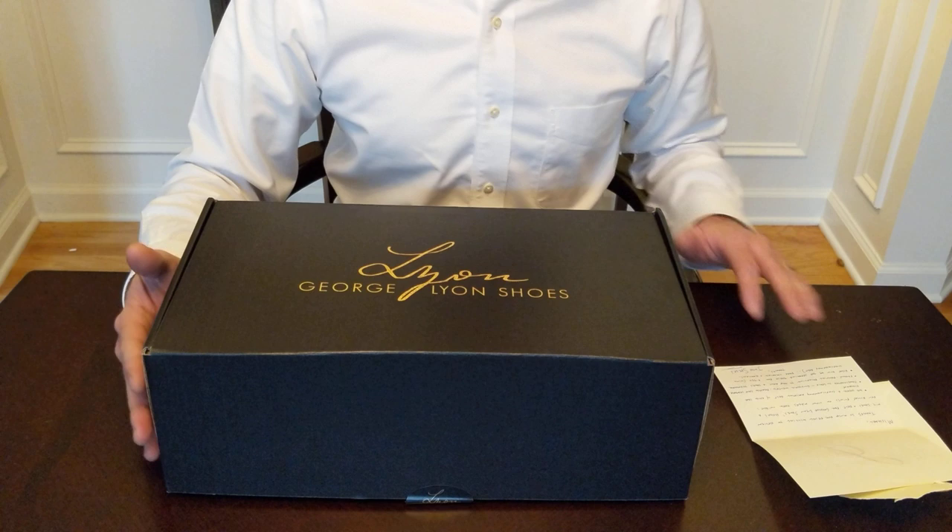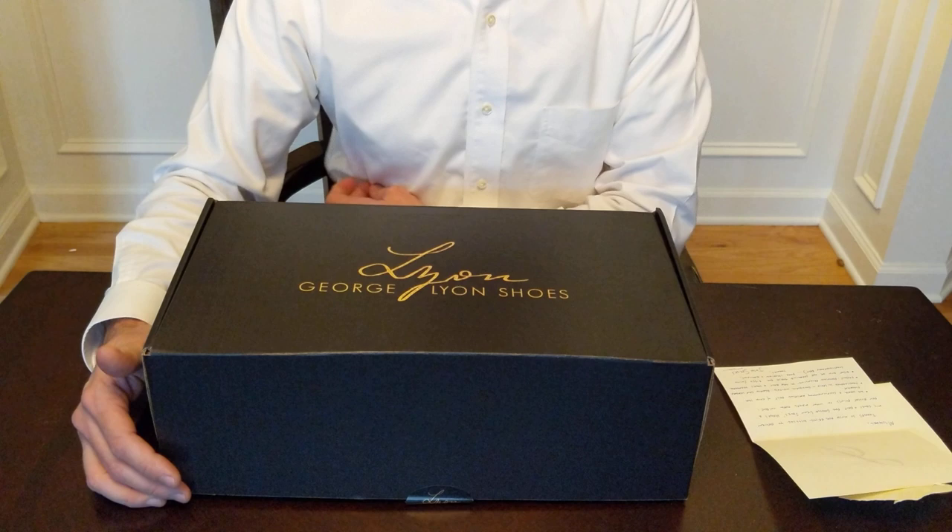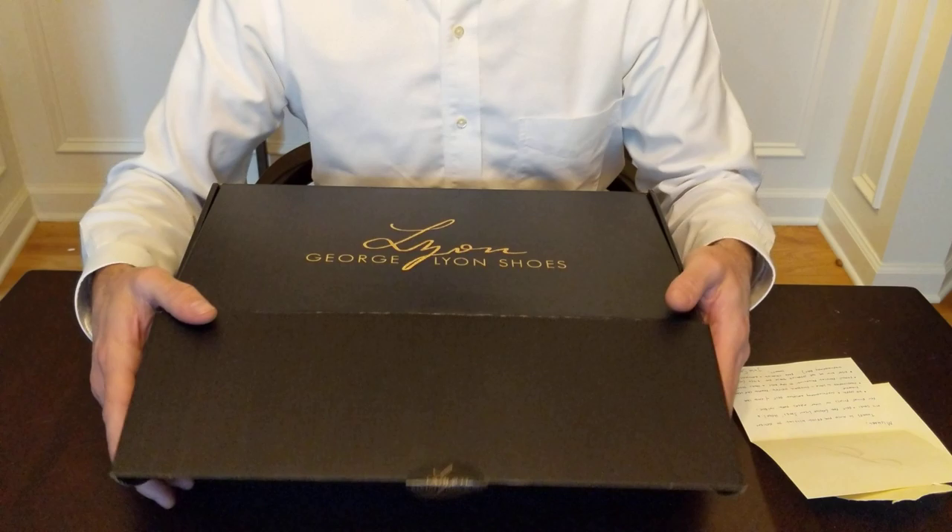He lets me know that these are Goodyear welted in Spain and made from French calf leather. The shoes and a belt ship together, so let's take a look at this.